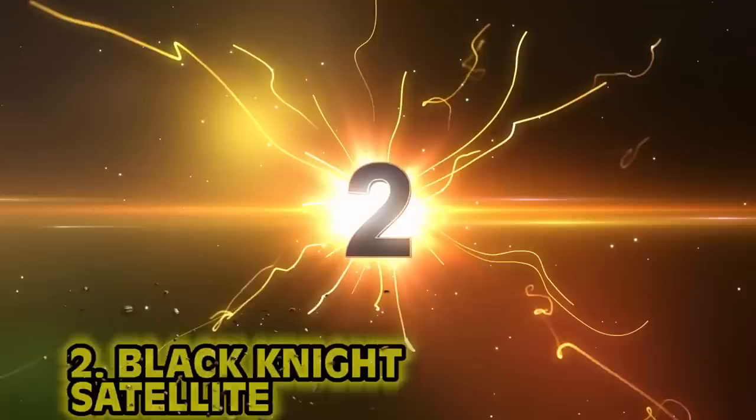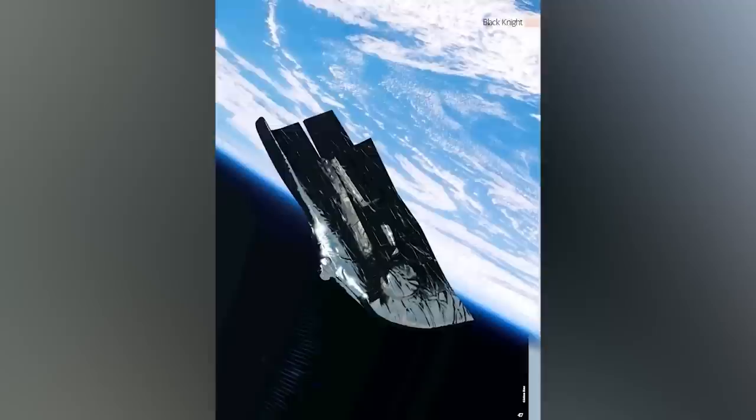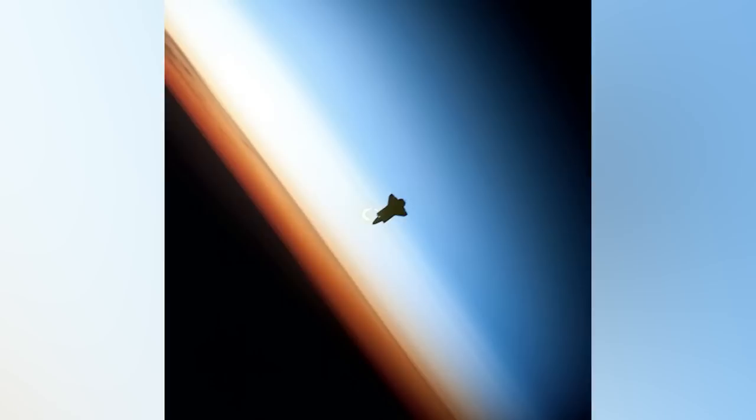Number 2: Black Knight Satellite. The Black Knight Satellite is something that has been orbiting our planet for God knows how long — possibly thousands of years. This photo was taken in 1998 during an American mission to the International Space Station. Apparently, this object has been hovering over Earth just watching us — some say it's a sort of alien satellite. However, during a spacewalk in 1998, one of the thermal covers came loose and drifted away from the station. Could this be that cover, or could it be an ancient alien satellite? One of the two.